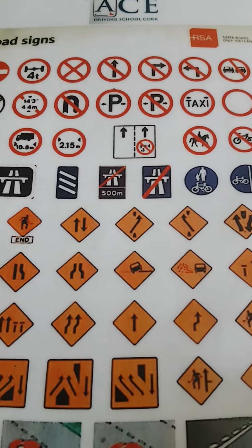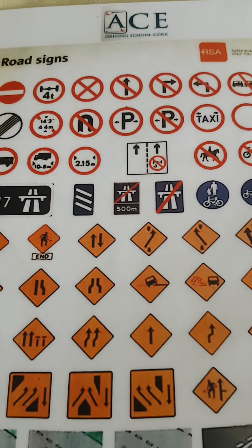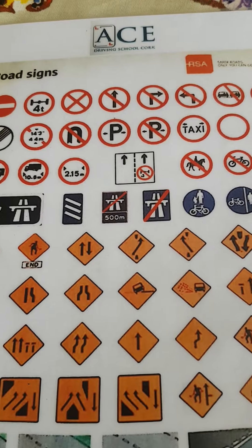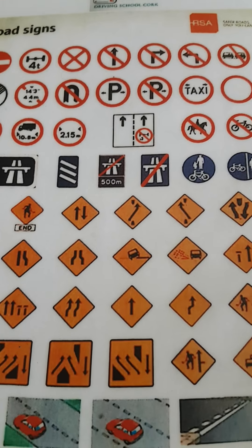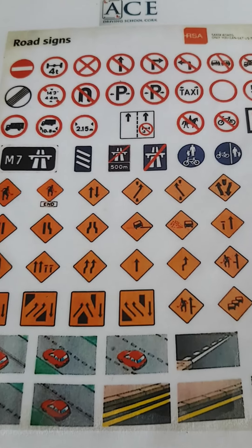Hello folks, today we're going to go through the signs you'll be asked about on the day of your driving test. I will show you the sign and tell you what it means. When going through these yourself, you can turn off the sound of the video and see if you can remember what the sign says.